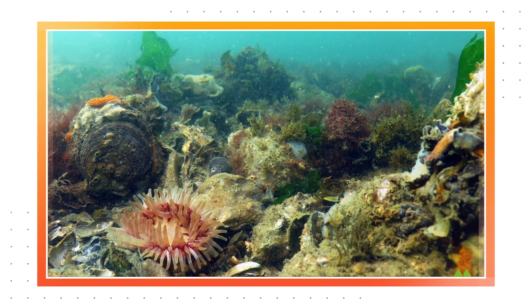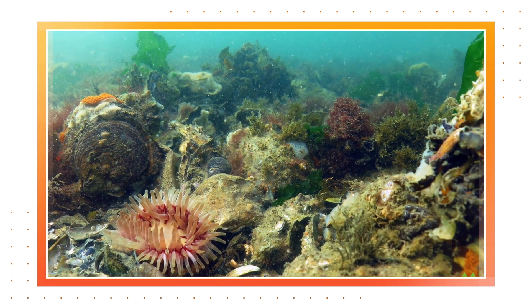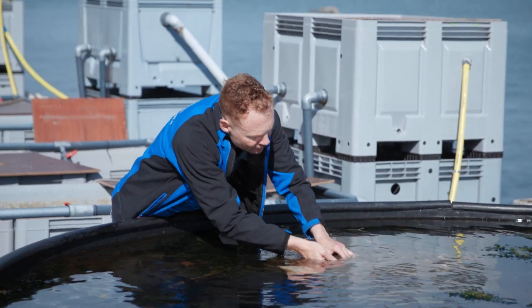When I look into the future of the North Sea, I see a North Sea which is teeming with life. It is also very diverse. And that diversity is based on the reefs — the oyster reefs — which we have established there.